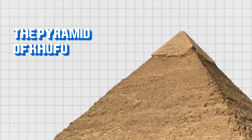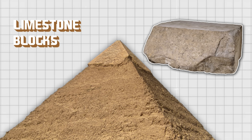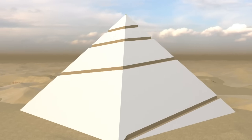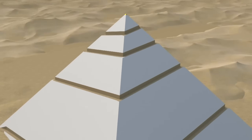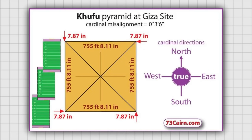The pyramid of Khufu is the largest of the three pyramids of Giza and is a marvel in terms of precision and design. Its construction involved mobilizing huge limestone blocks from nearby and farther quarries. A key innovation was the use of earth ramps, believed to have been built around the pyramid in a spiral, allowing the transport of stone blocks to the upper levels.